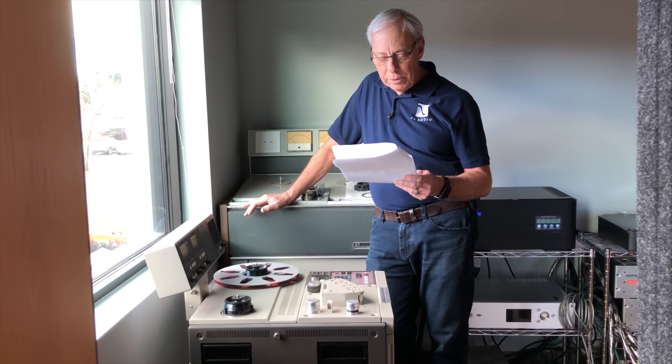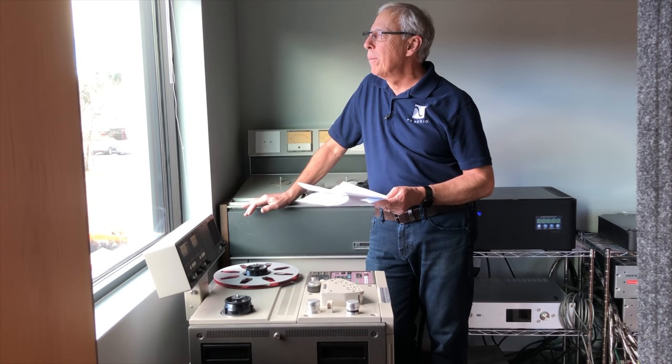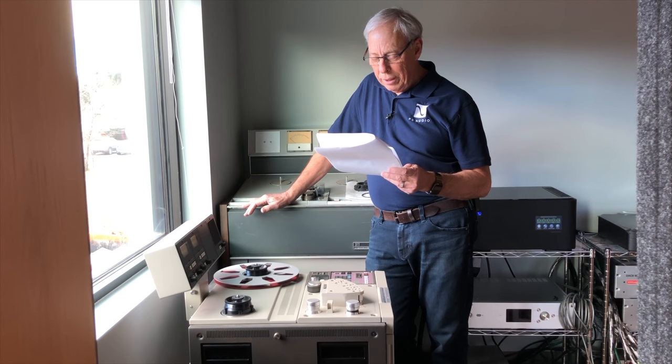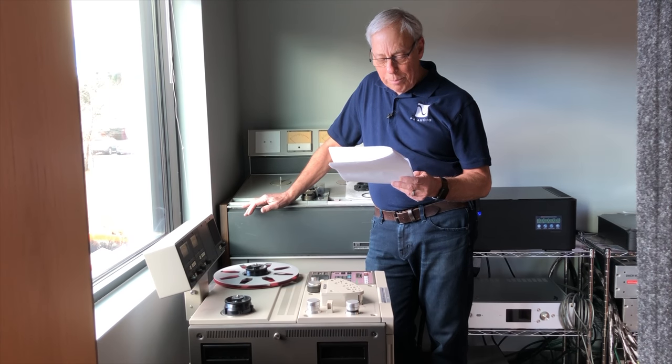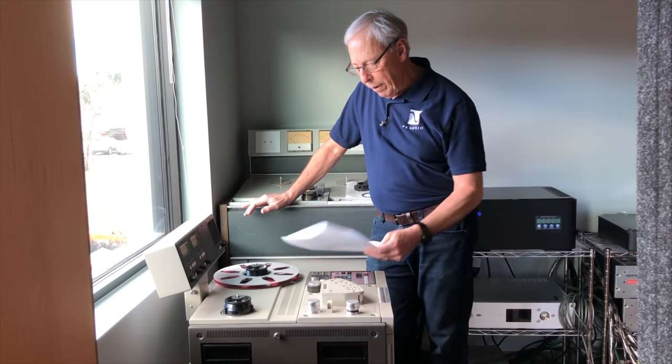I've tried numerous recordings — I can't remember how to pronounce the conductor's name — so I don't think it's the recording. Is it possible to reproduce that impact at home, or is this a futile request? Thanks for your advice, Jan.